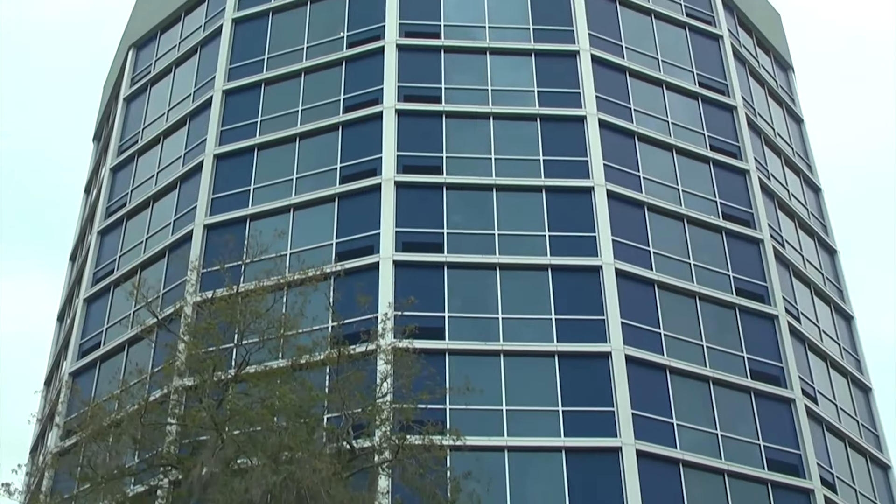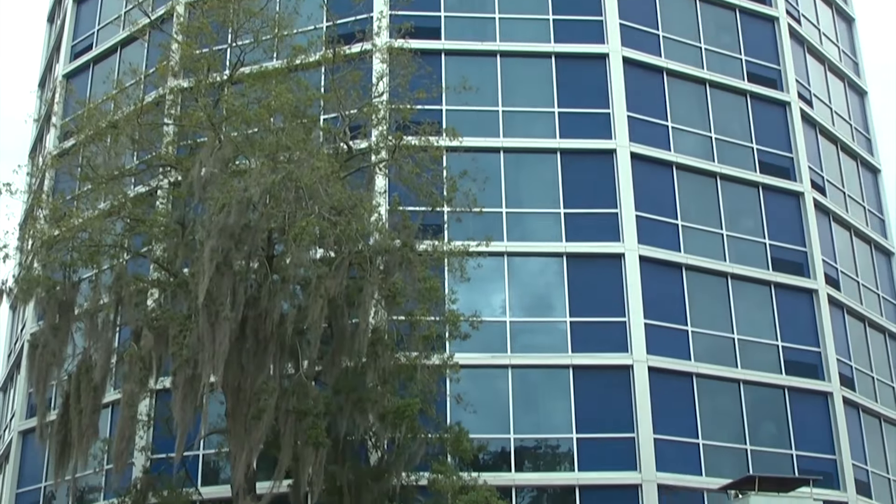We're in downtown Tallahassee right outside the Four Points by Sheraton Hotel. It's a gorgeous building on the outside and I hear it's pretty great on the inside too. Let's go see.